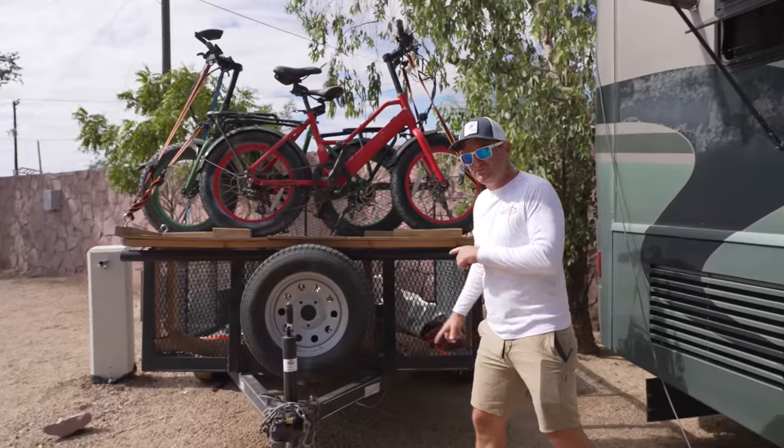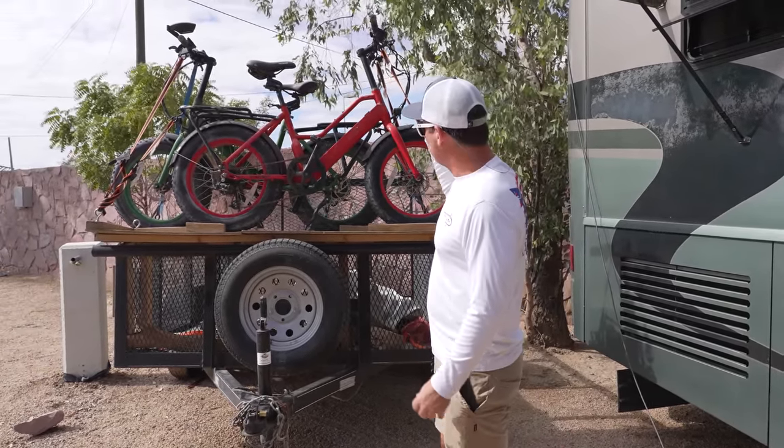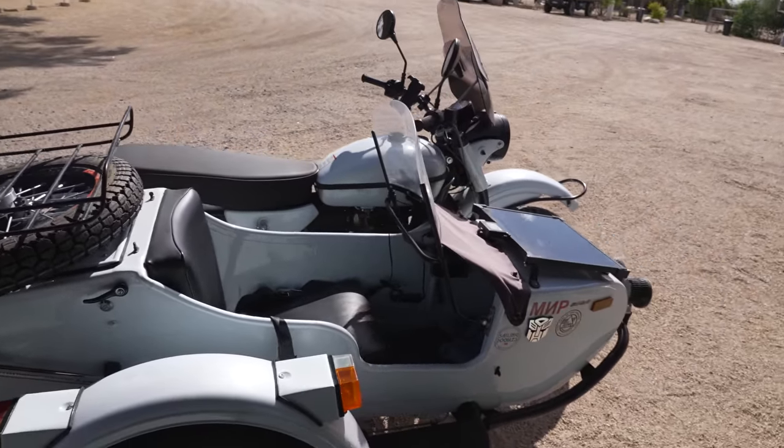We still have the trailer — I did put new tires on this as well since the old ones were looking a little sketchy coming down to Baja. We keep our bicycles on it and then our Ural sidecar motorcycle that we tow behind. It's our tool for getting around — kind of cool.